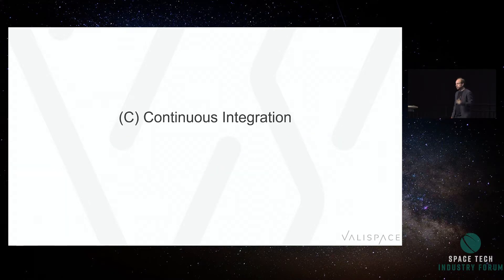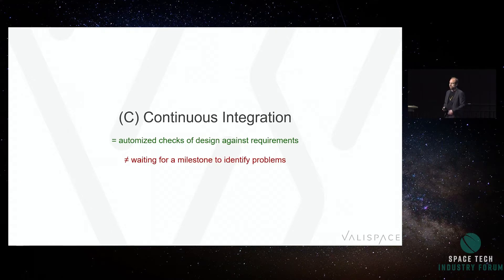Third: continuous integration. In software development, continuous integration means you do automated checks of design against requirements. We call that automated testing, and it's part of the development chain. You constantly get feedback — people compile their software several times a day, they let the test suite run constantly to know whether they're still on track. That means not waiting for a milestone to find out that you have a problem.